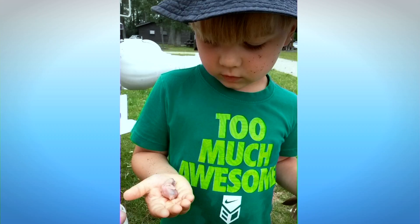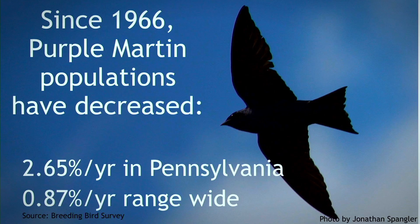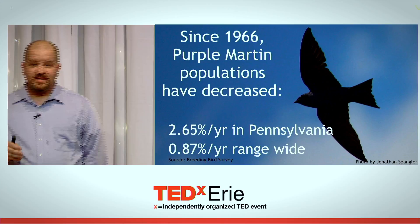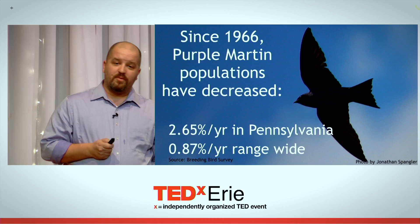The Purple Martin Conservation Association is working hard to help. We're targeting a new generation of landlords with education, because without new landlords, this species' fate is sealed. We're determining best management practices through scientific research and sharing that with both new and established generations. Since 1966, purple martins have decreased in Pennsylvania almost 3% every year — that's every year — equivalent to the loss of three-quarters of all purple martins in Pennsylvania during that time. Range-wide, it's almost 1%, equivalent to the loss of about a third of all purple martins. The situation is dire.